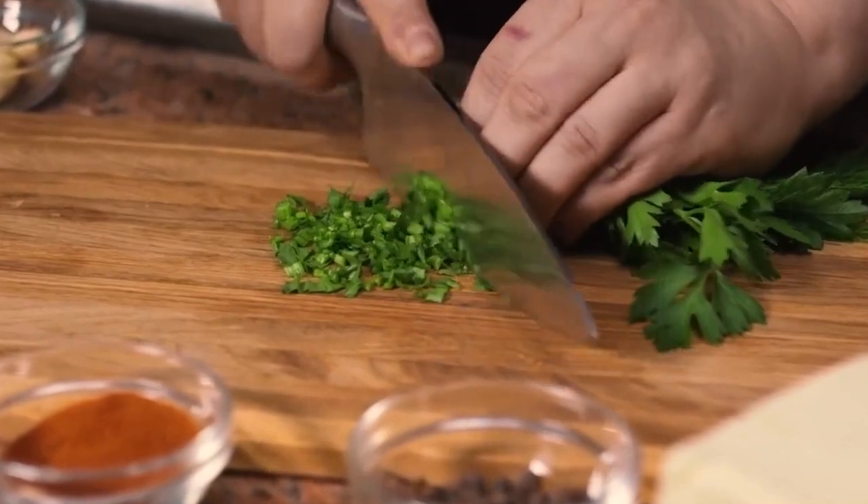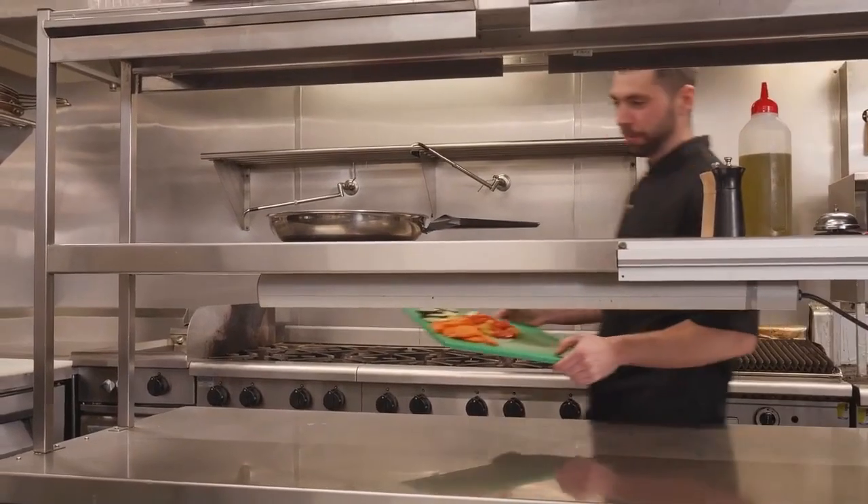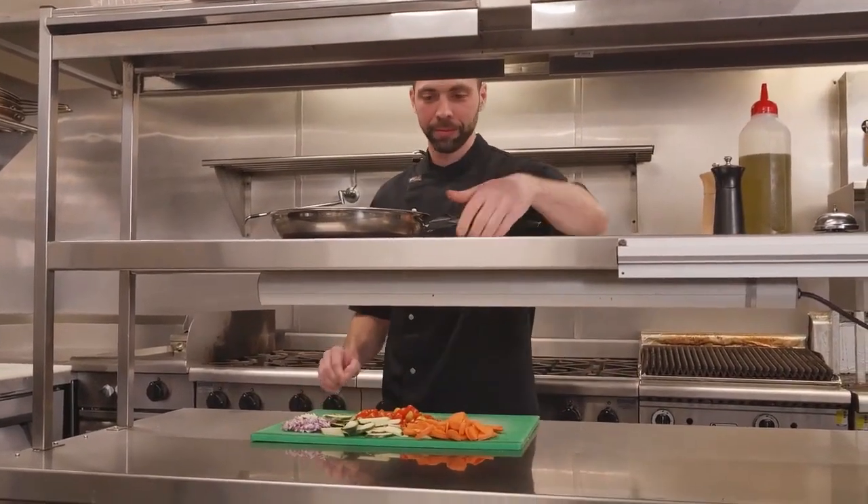As we approach the final stages of development, we gave one of our chefs a prototype so that he could really put Fyre to the test in a demanding, professional environment. Hi, this is Chef Emmanuel, and today I've had the pleasure to test out the new frying pan from Fyre.